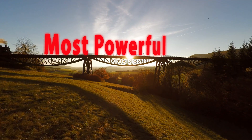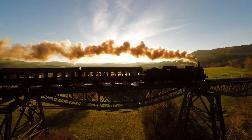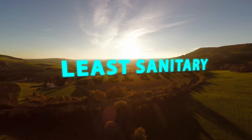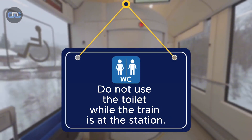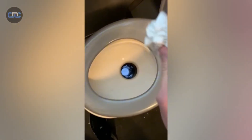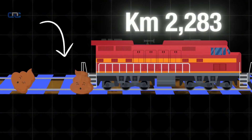For nearly a century, trains were the most powerful means of transportation on the planet — and also one of the least sanitary. Until the 1980s, it was common to see signs reading 'do not use the toilet while the train is at the station.' The reason was simple and frankly medieval: when the lever was pulled, human waste was discharged directly onto the tracks. Thousands of kilometers of iron and wood became the drainage system of a moving network.